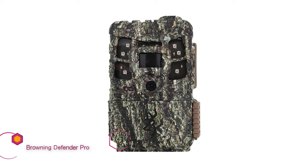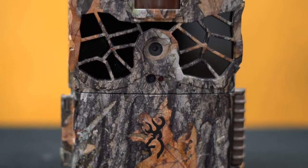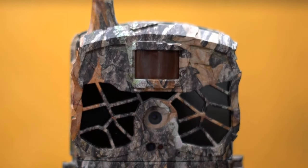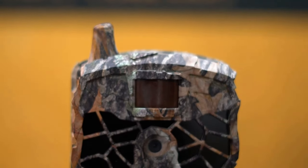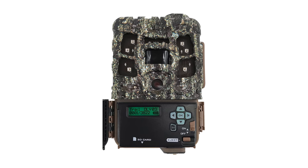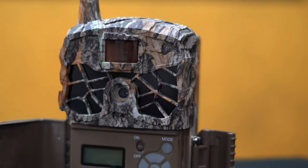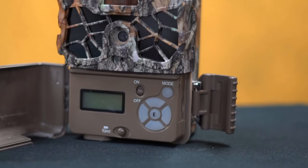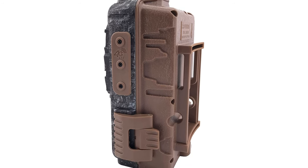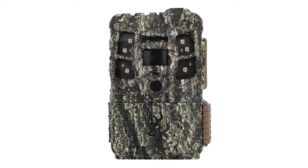Browning Trail Cameras Defender Pro Scout Max wireless cellular game camera. The solid performance of this camera didn't surprise me one bit — the pics are sharp and clear, some of the best night pics I've seen across the board, and the trigger speed rivals the Reconyx. The detection range and battery life are among the best in the test. A real consideration when battery prices are up 30% or more. Browning cams are simply among the best in the business due to their reliability, and this camera has bulletproof performance at an amazingly affordable price.